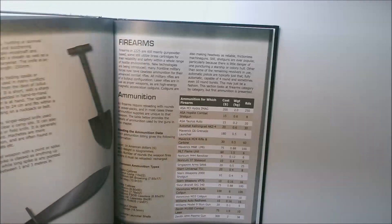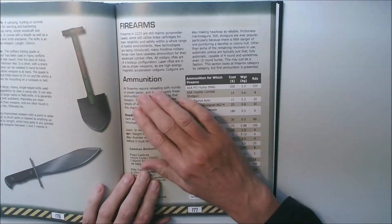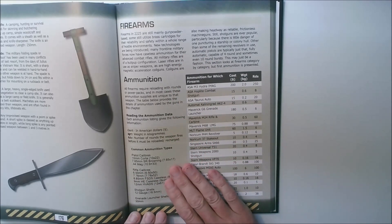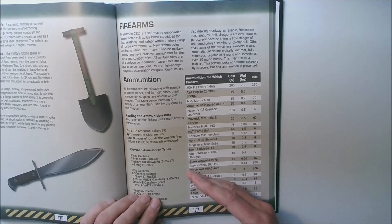There we go, page 177. This is where we list the common ammunition types in the setting. I think that this was important — it gave an extra level of realism to begin with building the guns from the ammunition upwards.